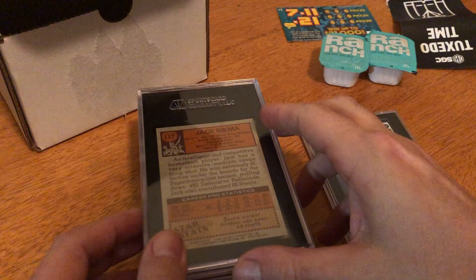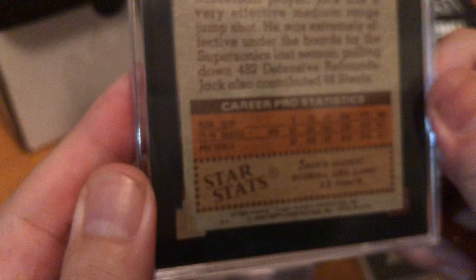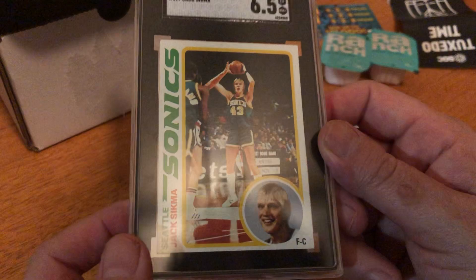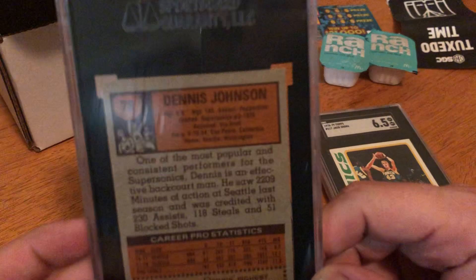Here we have the Jack Sigma card. I don't know who this is but this card is worth a lot. This is from around 1969-1970 — it's over 50 years old. Let's see the grade: 6.5. I think he had good stats. The copyright says 1970, so I got a 6.5.